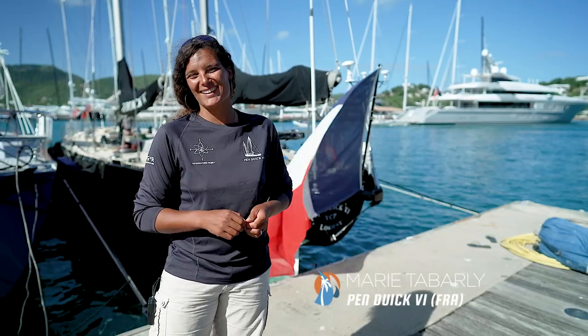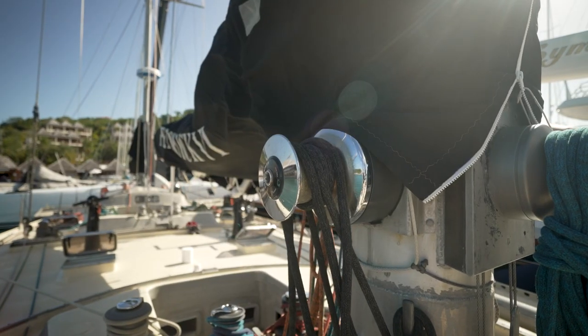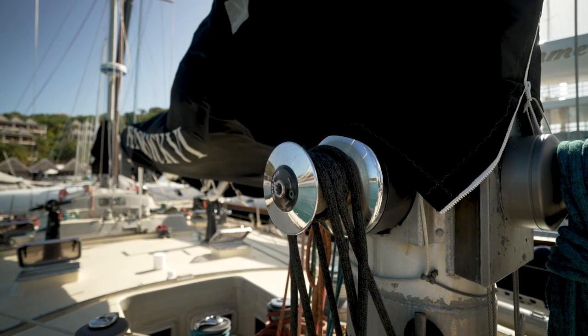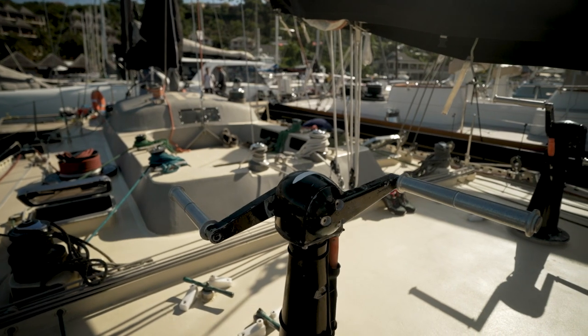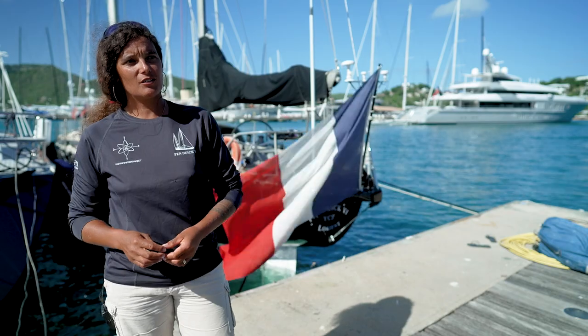I like pretty much every condition — I really like going upwind in very hard conditions, and this boat loves it too. Penn Duick 6 is a very difficult boat to manoeuvre; we need a lot of time. If you want to jibe, it's already 11 people on deck.